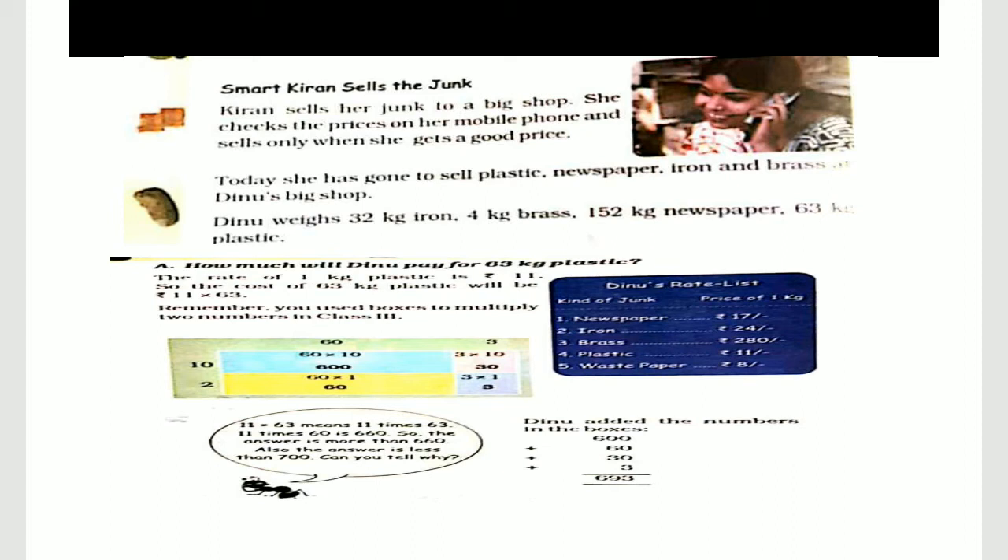Kiran sells junk from her collection. She checks the price on her mobile phone and sells it only when she gets a good price.